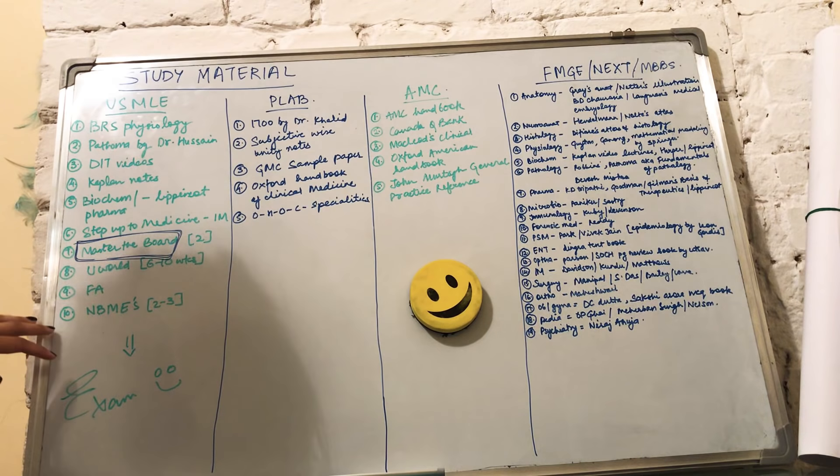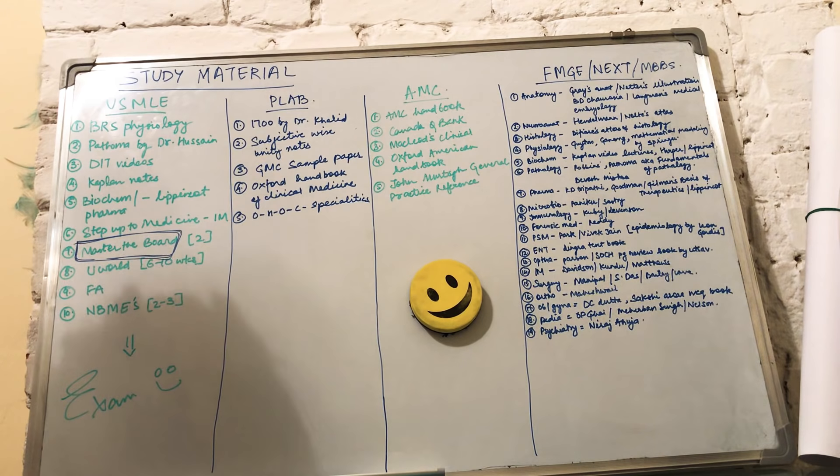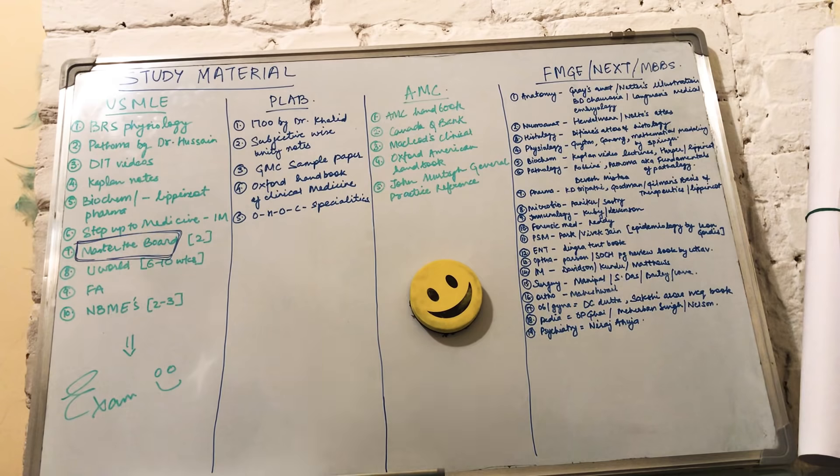First Aid is a very short book — about 1,000 to 1,200 pages — covering all subjects in one book. The tenth resource is NBMEs. NBMEs are practice exams you can take before your USMLE to understand how well you'll perform and estimate your score. Take about two to three NBMEs; one NBME costs about $50. Take them maybe two to three weeks before, and perhaps four days before your exam.